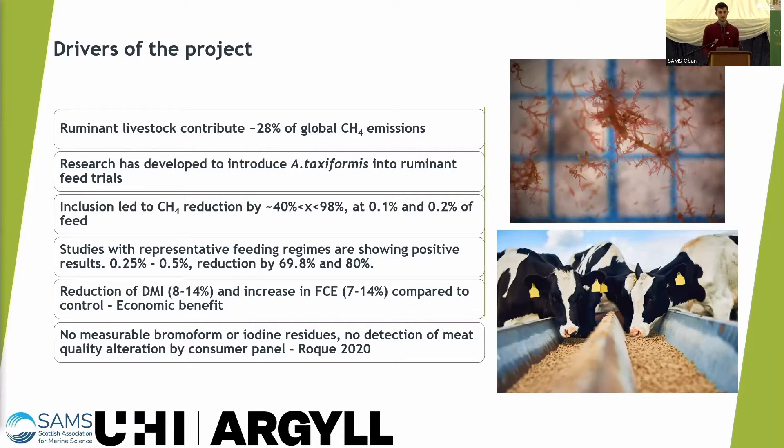Inclusion of Asparagopsis led to methane reduction of between 40 and 98% in one trial, with other trials showing further promising results. They've also shown a reduction in dry mass intake and an increase in feed conversion efficiency in the cattle, which could be an economic benefit.